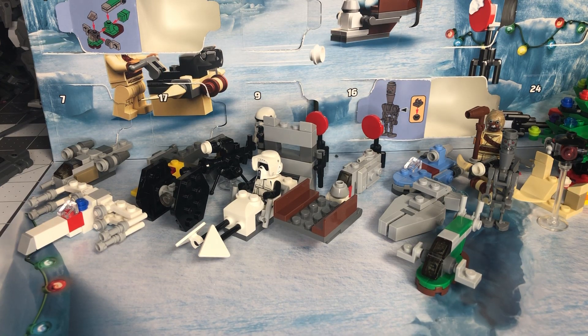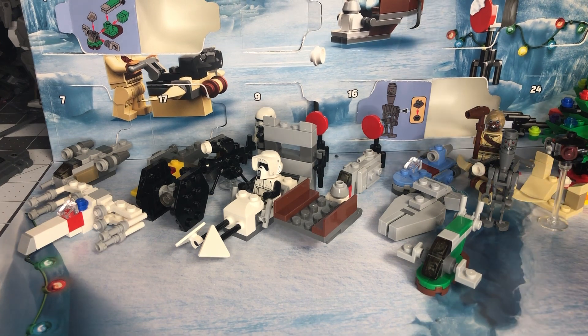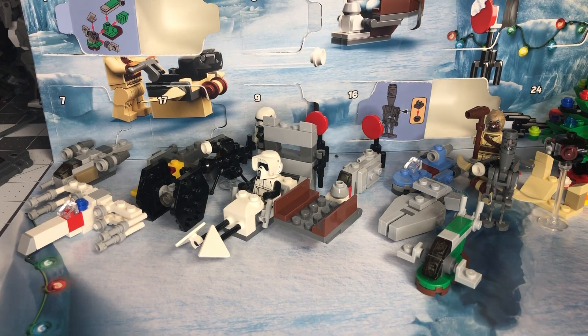Hey everyone, we are back with another advent calendar video. Today we're taking a look at days 21 and 22. Last time we got the assassin droid and Slave One, so let's see what we get.